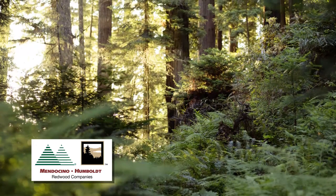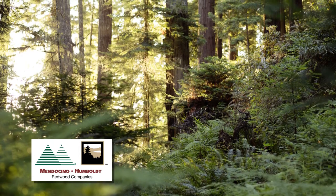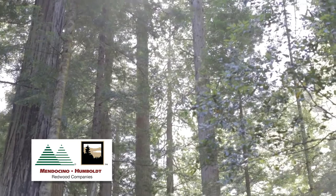We started surveying these stands in about 1992 when the species was listed. We had them nesting in several stands on the property, which are included in these marbled murrelet conservation areas that are set aside as part of the habitat conservation plan.